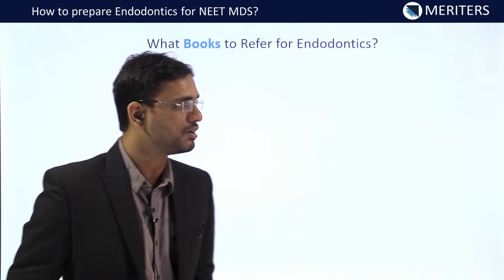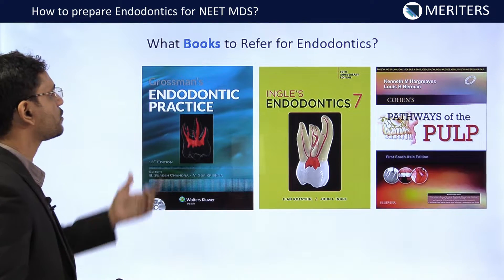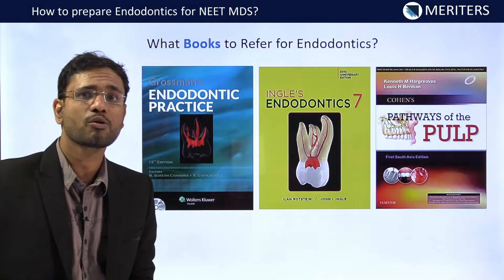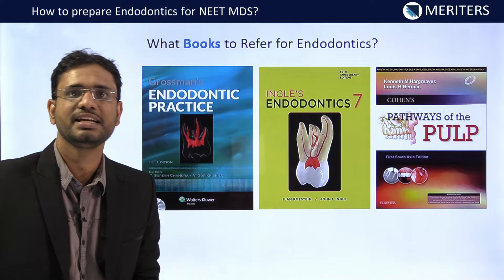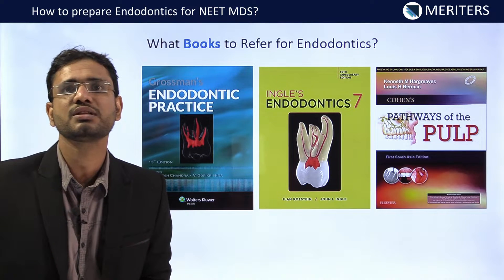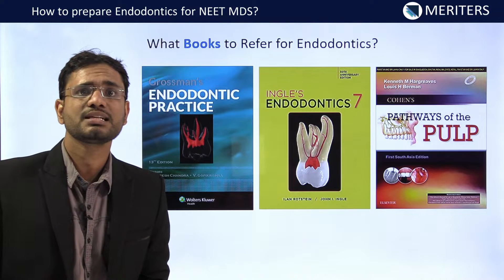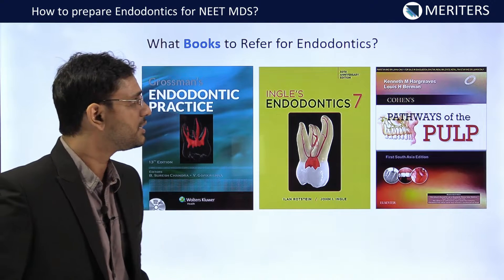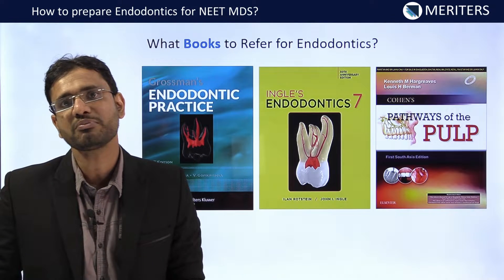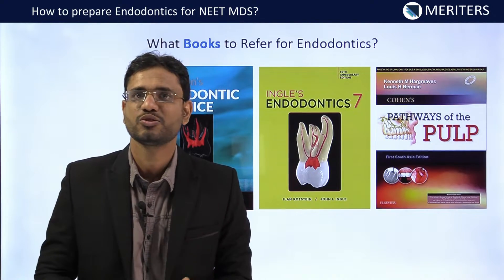The next question: which books to refer? There are many books available in the market for endodontics, but Grossman's Endodontic Practice is the most basic and widely used book. You can expect almost 80% of the questions in NEET MDS from this book only. There are certain topics beyond the scope of this book, like Anatomy of the Pulp Cavity, some picture-based questions, and certain diagnostic questions that can be covered from Cohen's Pathway of the Pulp. And if you are interested in going in depth in the microbiology, then Ingalls can be considered as the right choice for you.